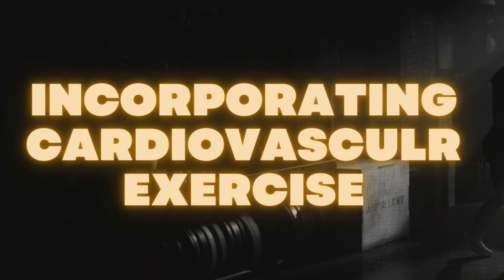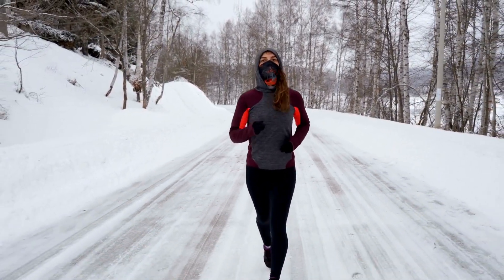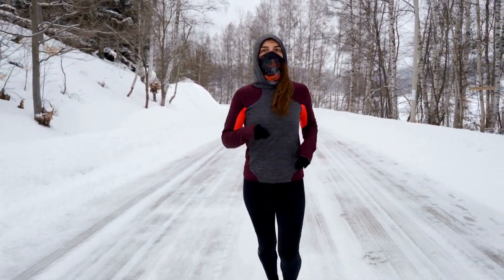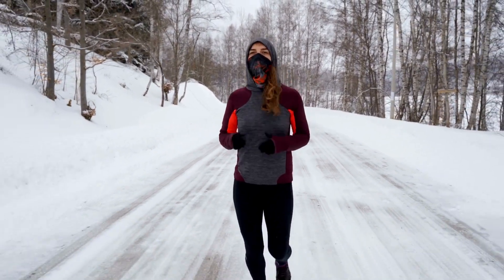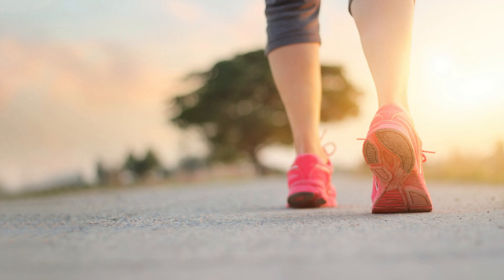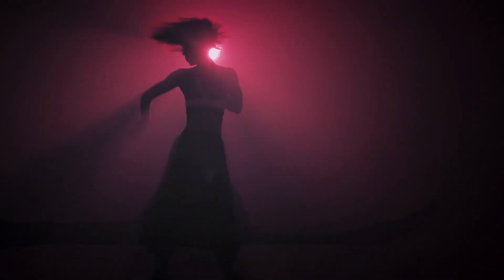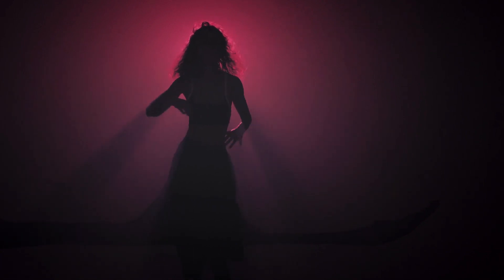Incorporating cardiovascular exercise. Cardiovascular exercise is an essential component of any fat loss journey. Even without fancy gym equipment, you can still get your heart pumping and burn calories through cardio exercises at home. Activities like jogging or brisk walking in your neighborhood, dancing to your favorite tunes, or following cardio workout videos on YouTube can be great options.